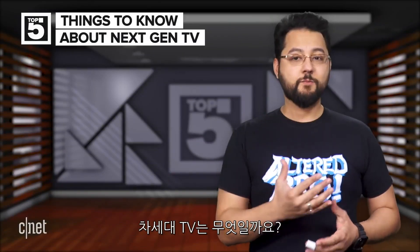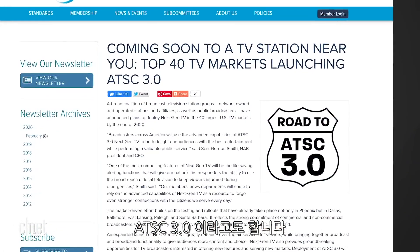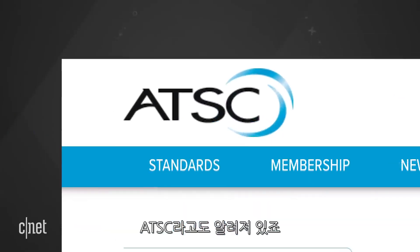At number five: what is Next-Gen TV? This is the latest version of over-the-air television. It's also known as ATSC 3.0 and it was made by the Advanced Television Systems Committee, otherwise known as ATSC.